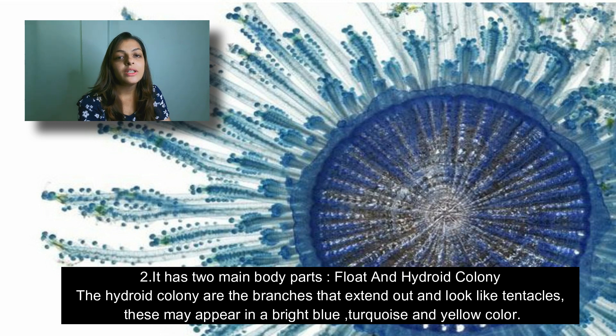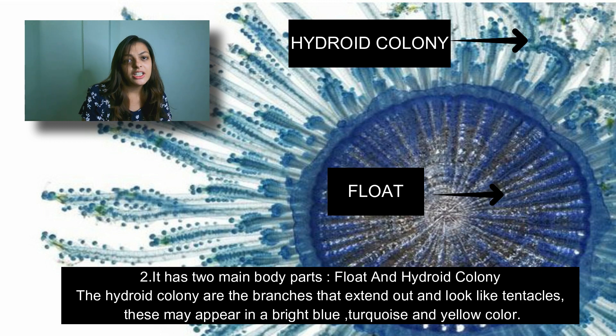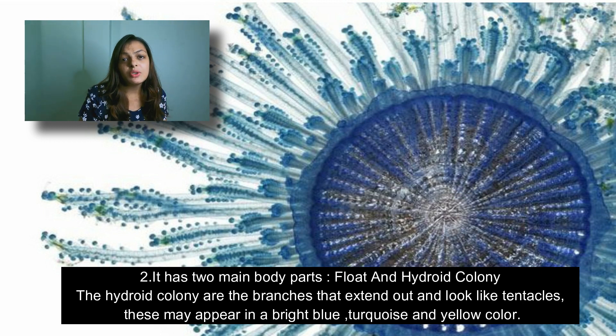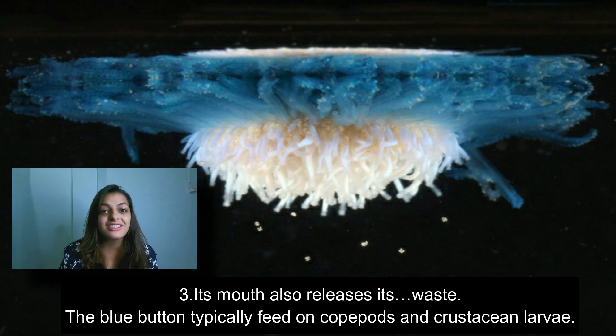Fact number two is that it has two major body parts: one is the float and the second is the hydroid colony. The float is the major part of the body, and the hydroid colonies are the extended parts which look like tentacles. They are blue, yellow, and turquoise in color.